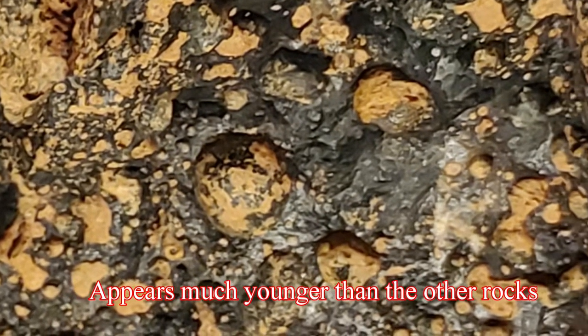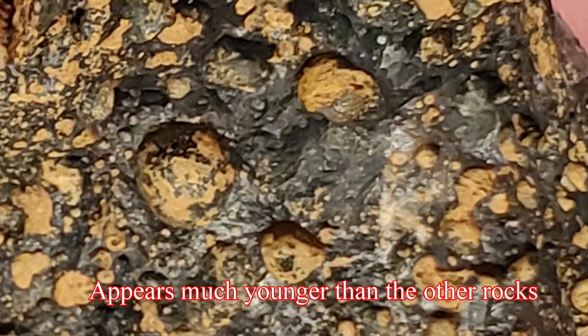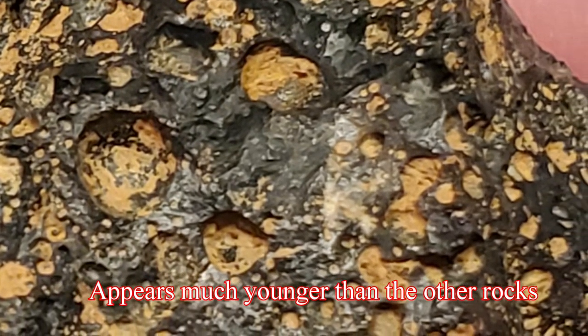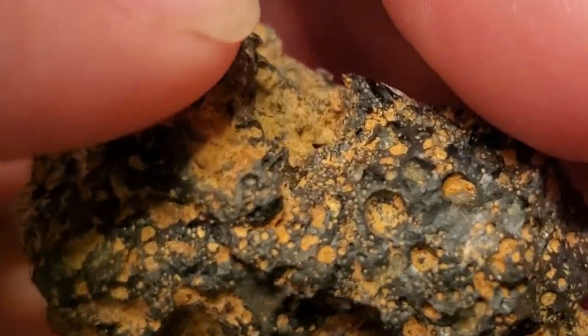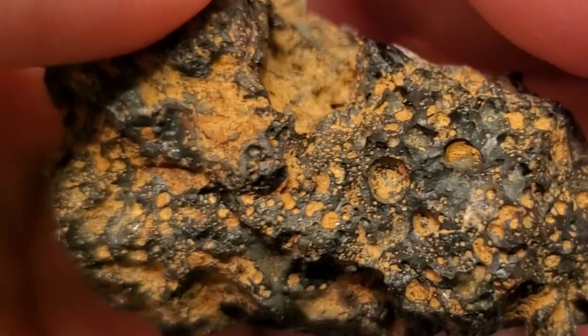The thing is, this rock appears fresh. It doesn't appear like it's a rock that's hundreds of millions of years old — it's too jagged. Unfortunately I did not get to keep this rock because it's illegal to take rocks from the park, so I just had to take a video of it.